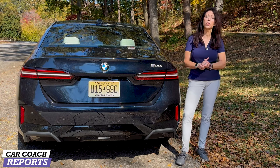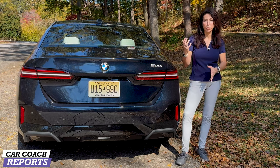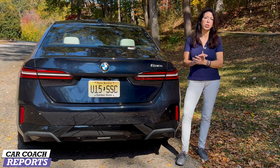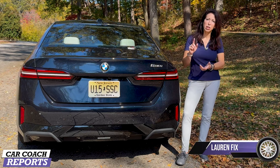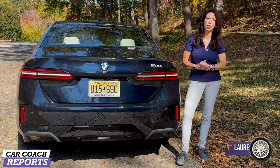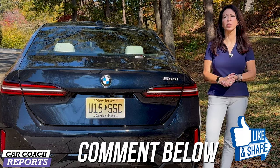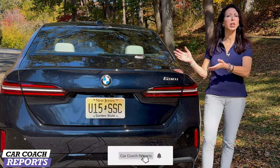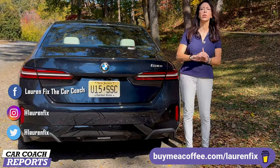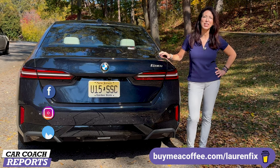You can get used to the technology really quickly, especially if you already own a BMW. There are competitors from Lexus, Mercedes, and Audi, but overall I'm really impressed with what BMW is offering. If you purchase a 5 Series, you can take delivery at the Spartanburg location for a factory tour and performance driving school experience. If you have additional questions, put them in the comments below — and if you get value from this video, please like, subscribe, and share.